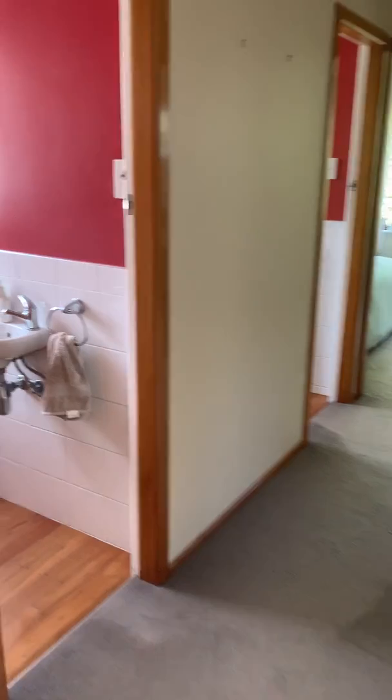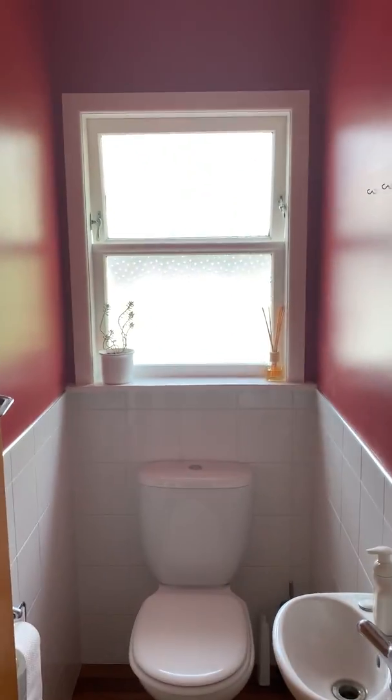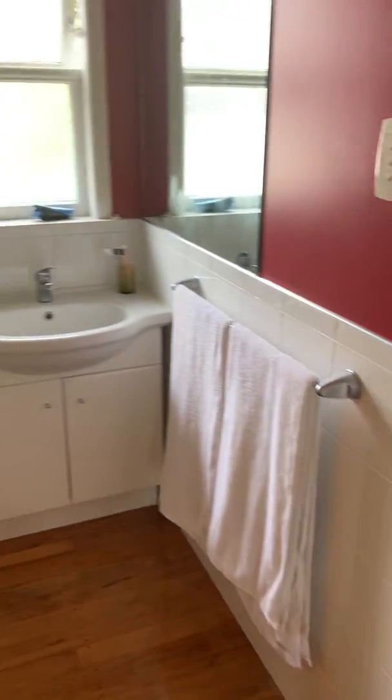Let's take a walk down the hallway. Here is a separate toilet. Next to that we have the bathroom. Now this is a shower over the bath.